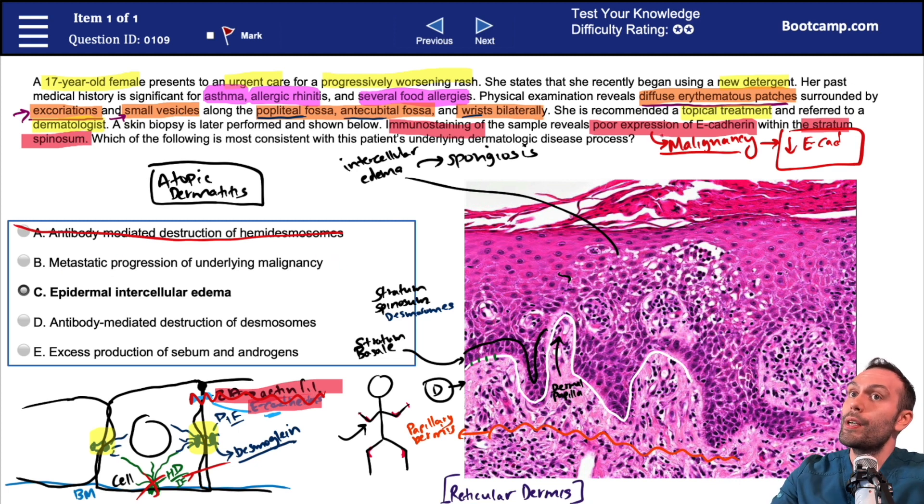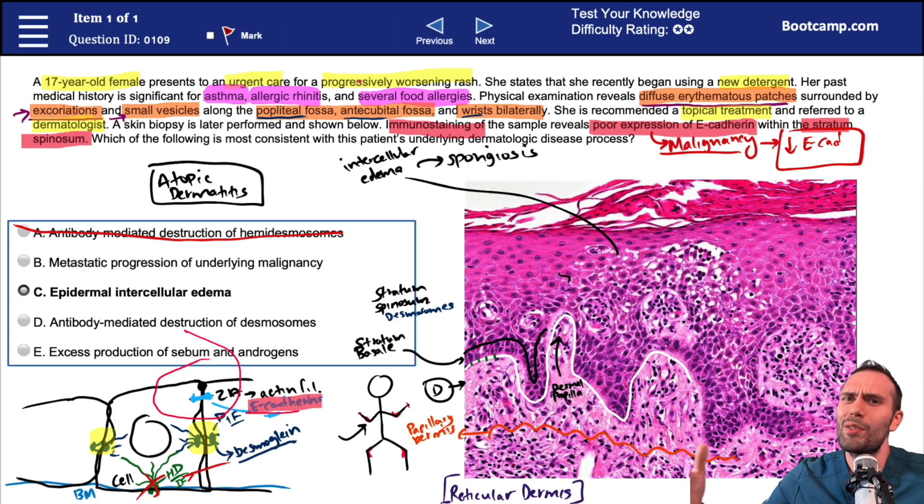Option B: metastatic progression of underlying malignancy. Malignancy very classically has downregulation of E-cadherin expression. But remember what E-cadherin is doing — it's a cadherin used with the zonula adherens, and if cell-to-cell connections are compromised, E-cadherin might be much lower. But going back to the stem, this 17-year-old female doesn't have any classic risk factors for malignancy. She just started using a new detergent, has a classic presentation for atopic dermatitis, a history of food allergies, asthma, and allergic rhinitis, with the rash on the flexor surfaces. It doesn't strike me as anything having to do with metastatic progression of a malignancy.